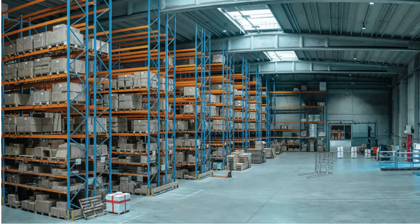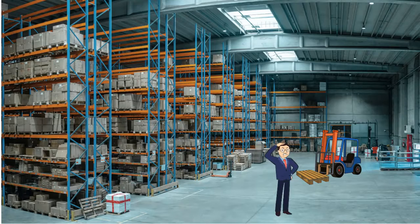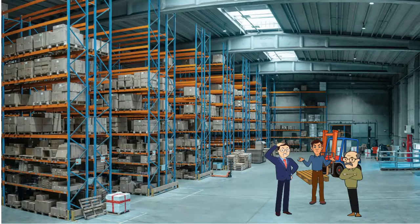For example, misplaced asset identification. A big problem can arise when an asset is placed in the wrong crate. The misplaced asset is still in the warehouse, but opening all the crates to find it is best avoided. An RFID system helps to find the misplaced asset in seconds or minutes, depending on the size of the warehouse.